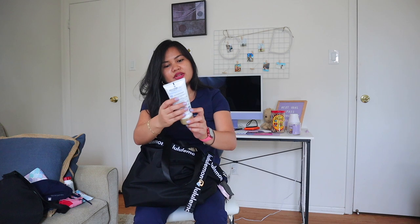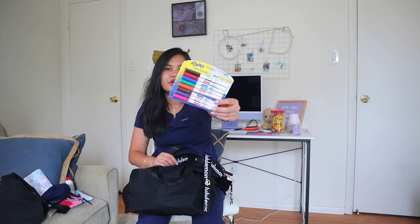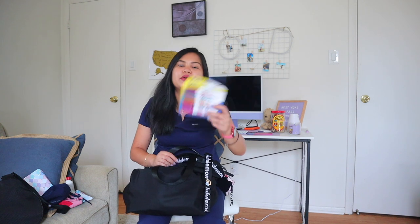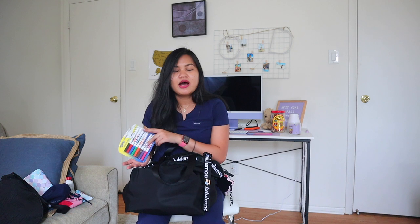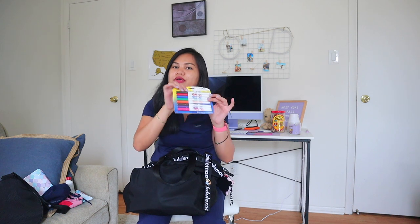And the next one is hand cream, because you're always washing your hands and putting on sanitizer, and winter is coming — so you definitely need it. Then I have erasable whiteboard markers in a lot of colors. Maybe my hospital will require them, maybe not, but I just want to be prepared in case I'm writing something on a whiteboard.